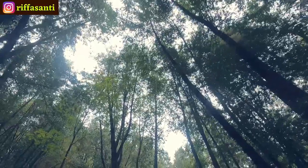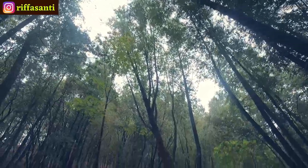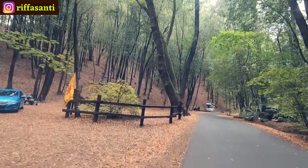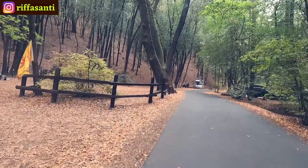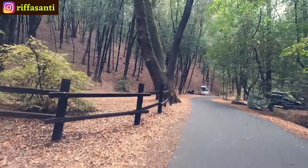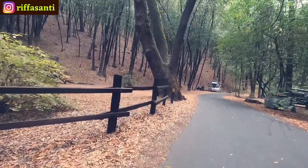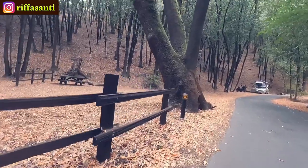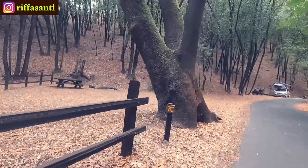Oh, it's so green here, really fresh! And not to mention it's really cold at night — it feels like winter or autumn. I'm going to take you closer to the redwood trees.